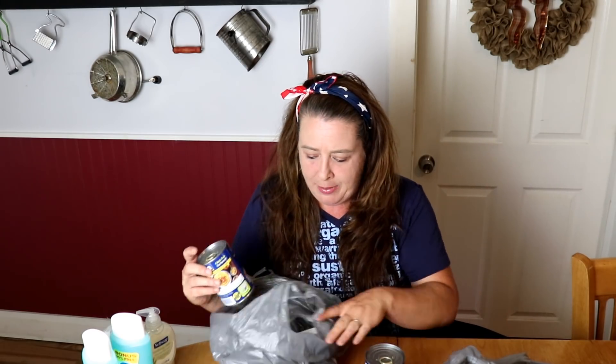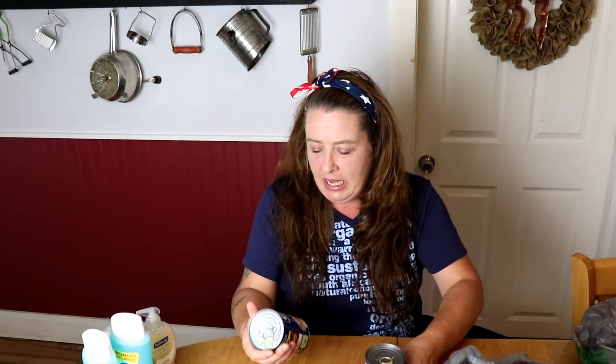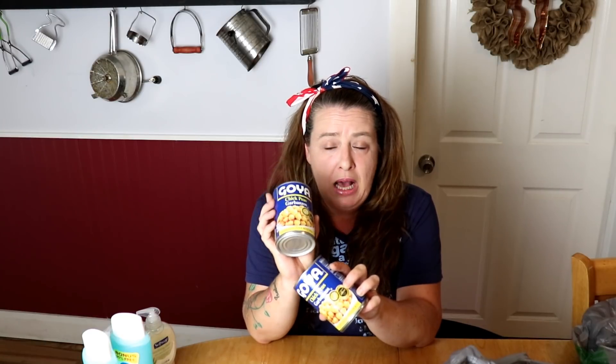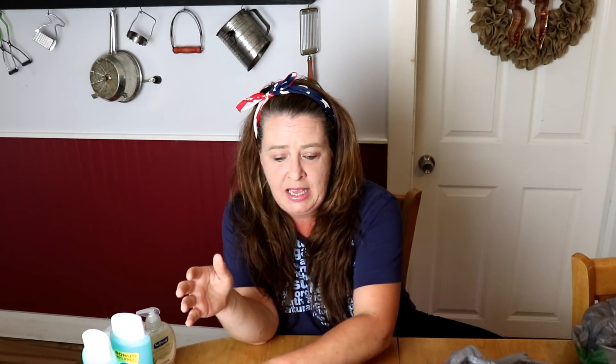They only had one of the Soft Soap so I could only get one, unfortunately. And then I grabbed two more cans of the Goya chickpeas — the garbanzo beans. I love having these on hand to make hummus and things like that, so I love to keep these in the pantry.